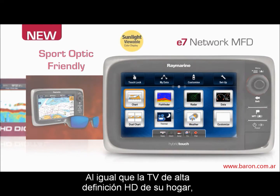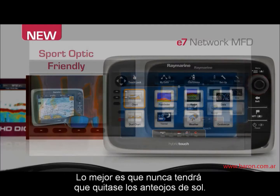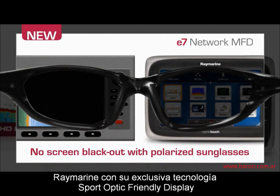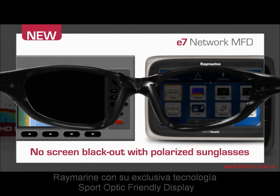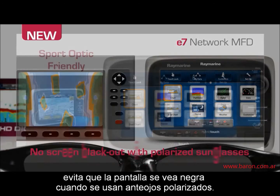Like a state-of-the-art HDTV at your helm, the E7 delivers brilliant color, contrast and detail. Best of all, you never have to remove your sunglasses. RayMarine's unique sport-optic-friendly display technology virtually eliminates the blackout effect caused by polarized sunglasses.